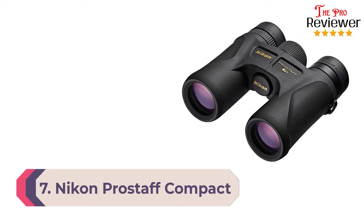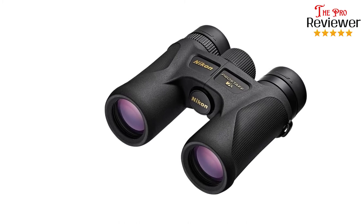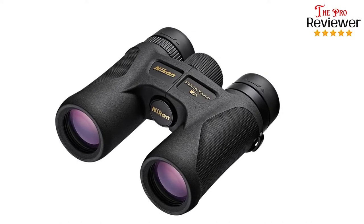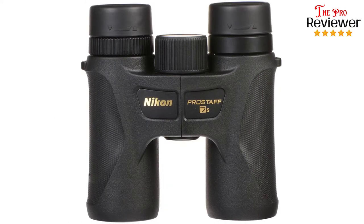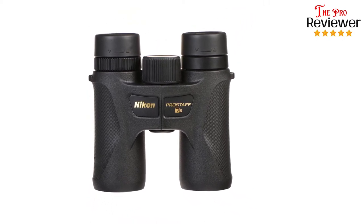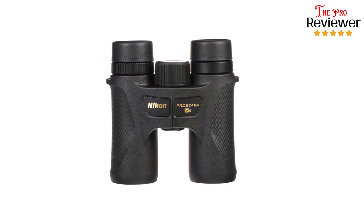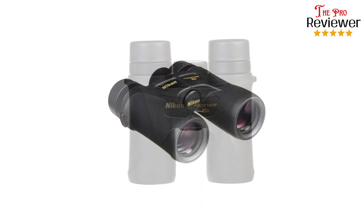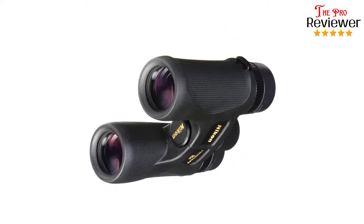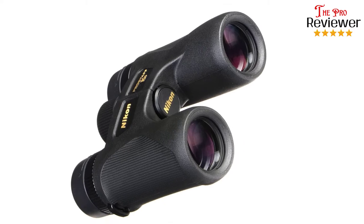Number seven: Nikon Pro Staff Compact Binoculars. Nikon is a company that needs no introduction — they've been at the forefront of the optics industry for decades, and that same reliability they're known for in cameras applies to their binoculars. Multi-coated lenses and roof prisms ensure super clear images even at great distances, and color correction is top quality. You'll be seeing true-life images at 10x magnification. The eye cups push aside for glasses wearers, the grip is comfortable, and overall these are lightweight and easy to handle and focus. The rubber armor adds a solid feel even when wet.